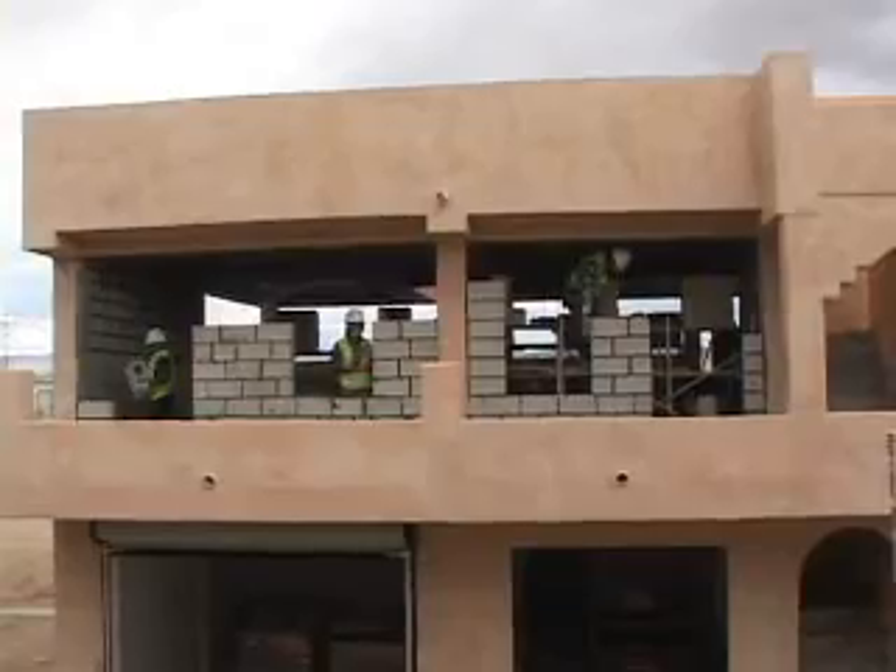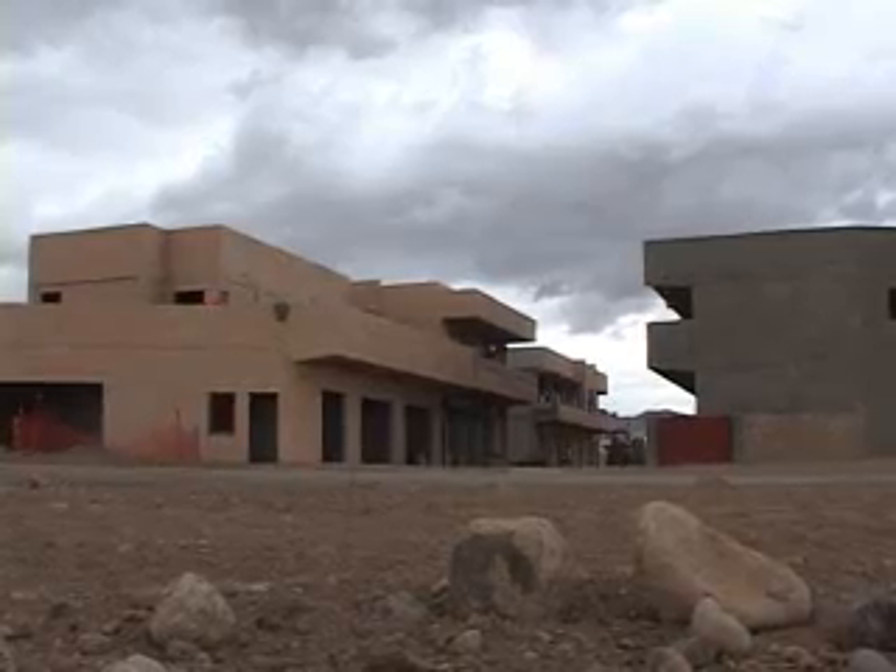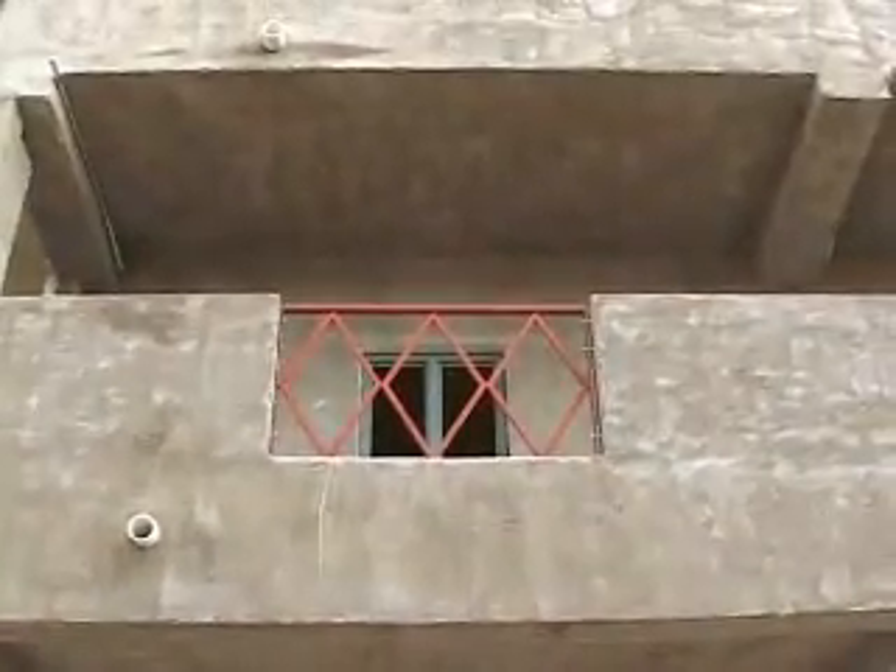It's being constructed exactly as it would be in Iraq. The blocks, the bricks, everything are authentic, exactly matching Iraqi construction. The 13-building village simulates a developed section of Baghdad, complete with shops, apartments, and some light industrial areas.